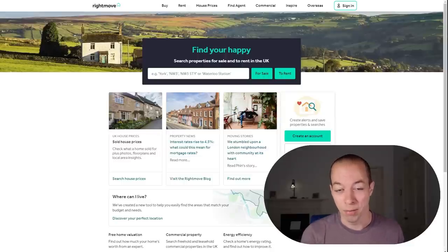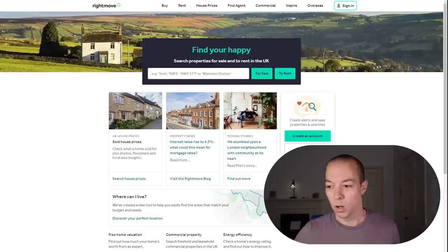Buying a property is a minefield. Yes, we do have solicitors to provide some protection, however they don't cover a number of the things I'm going to look at in this video. Plus, they won't do those checks for two or three months, whereas many of these things you can find out in advance before you have a viewing or before you make an offer. So if you go through all of these steps, you will minimize the chance that you're going to buy a dud or have an issue with the property you are looking at.